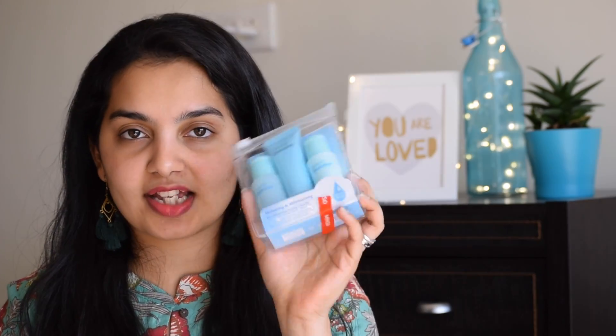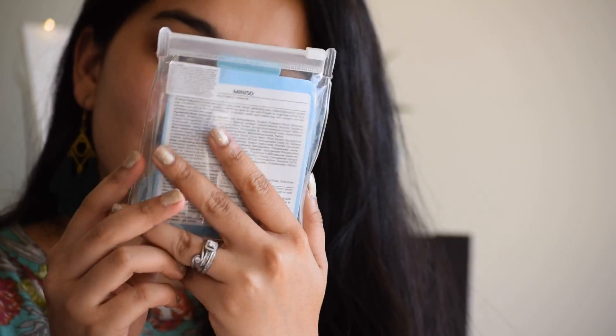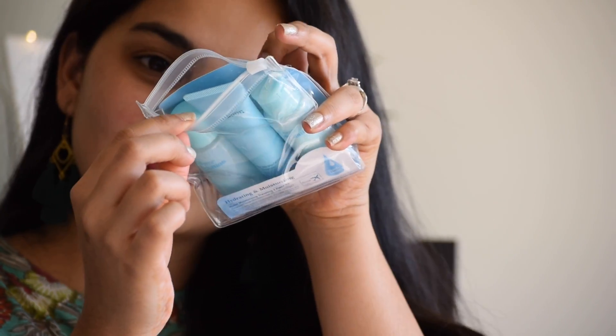Now let's get into the haul. The first product I want to talk about is this hydrating and moisturizing kit. It has a cleanser, toner and emulsion. This is actually a traveling kit, but I wanted to try this because the winters are here and my skin needs a lot of hydration and moisturization. These products are enriched with sodium hyaluronate, which repairs roughness and dryness and leaves your skin super refreshed, hydrated and supple. This was only for 250 rupees, which I think is a great deal for an entire skincare regime.